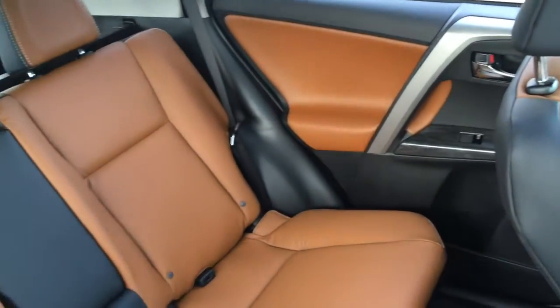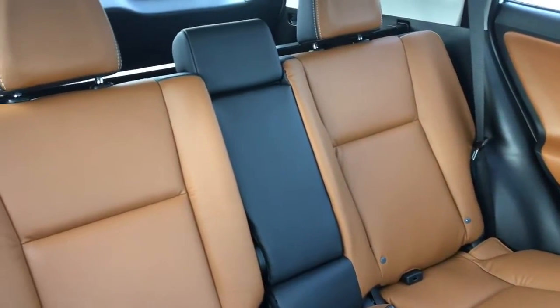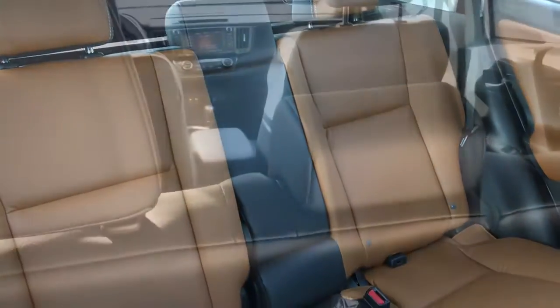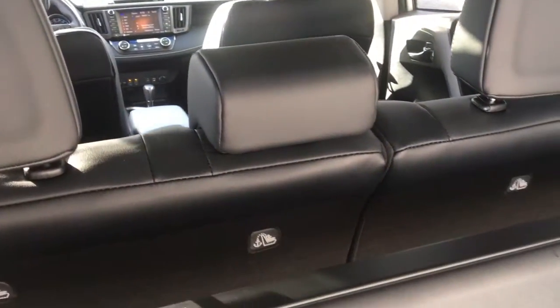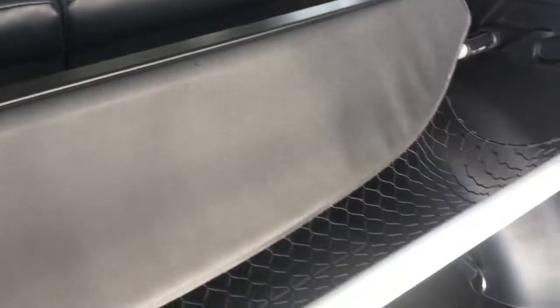In the passenger compartment there's a 60-40 split rear bench seat with fold-down centre armrest, allowing you to tailor the RAV4 to your specific needs. In the back of the vehicle there's a tonneau cover, convenient tie-downs and storage space under the cargo area. The Limited also comes with a cargo net.